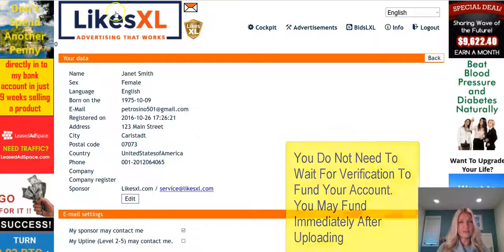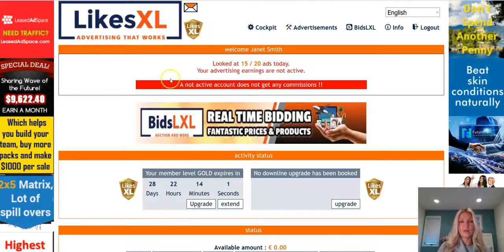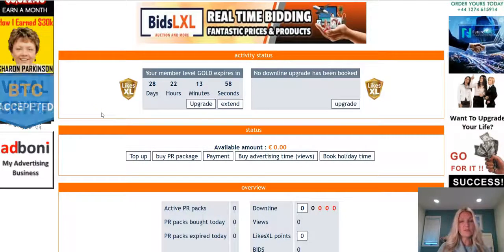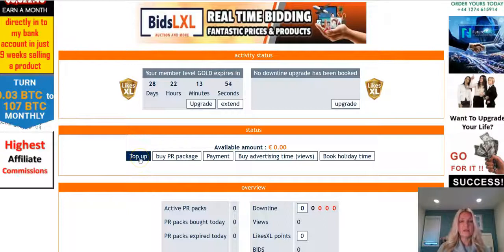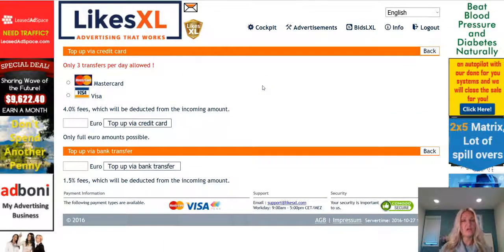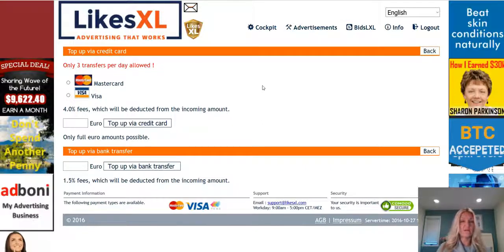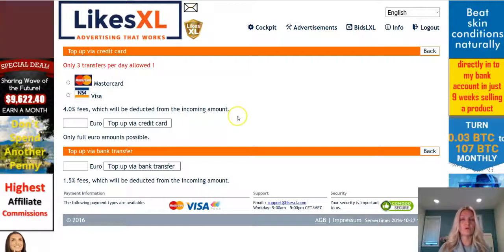Once that's complete, come back over to LikesXL, click on the banner and you'll be back on the dashboard. The very first thing you want to do to top up or fund your account is to click on this top up button right here. It's going to take you to a page where you can fund your account via bank wire, which will take about three or four days to show up in your account.